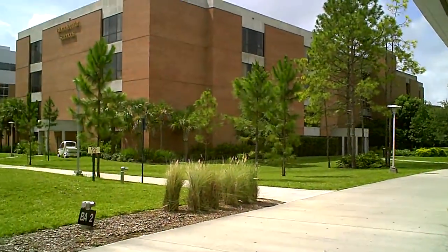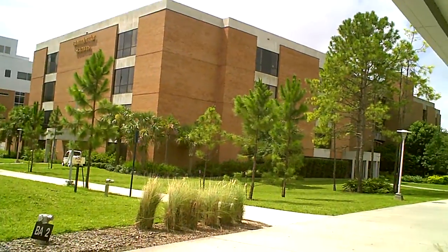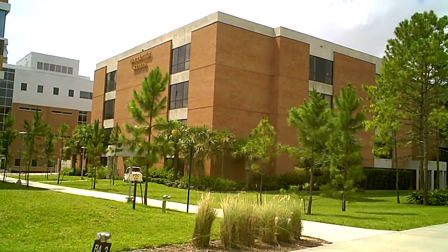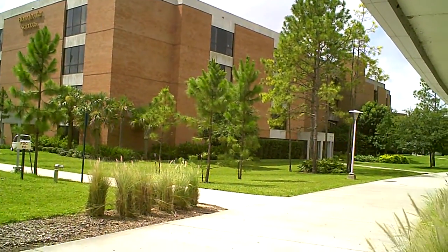So Biotechnology people, Biomolecular Sciences — all those things are in this building. This is your destination. You will be coming here for your lab work or your classes, most of the time.